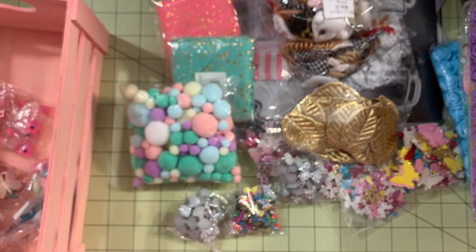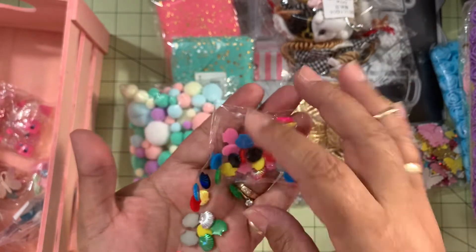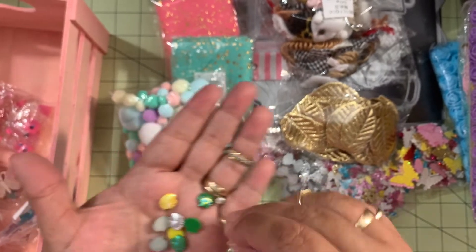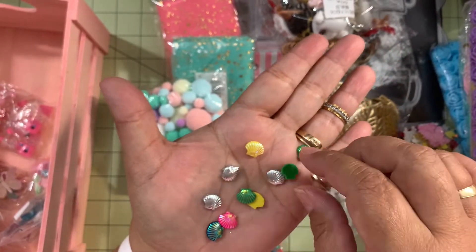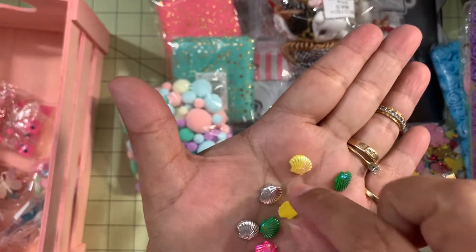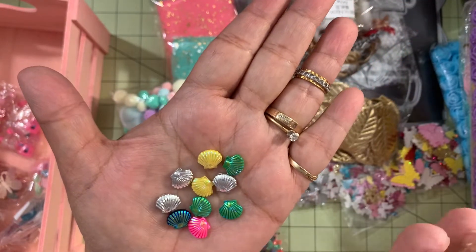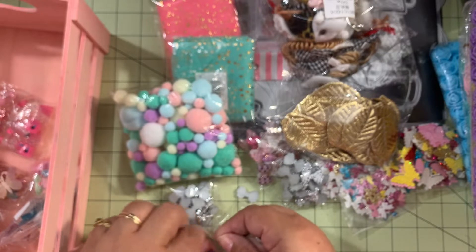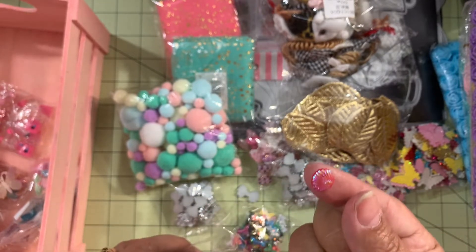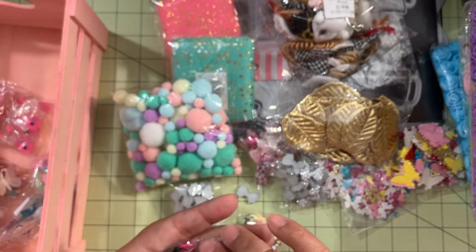I also ordered some seashells — these ones are very small too. They came in black, pink, silver, yellow, blue, and green — different colors. They're kind of cute but small, though for small embellishments they'll be perfect. I got a pack of about 50. Look at the red one — it's so pretty because it has an iridescent finish on top!